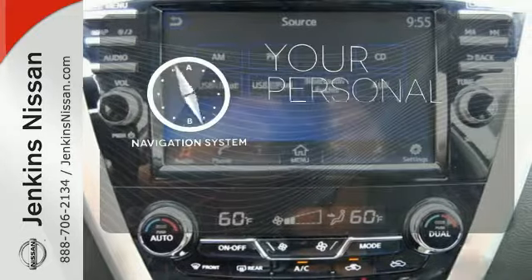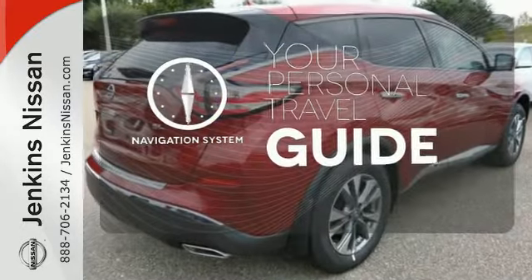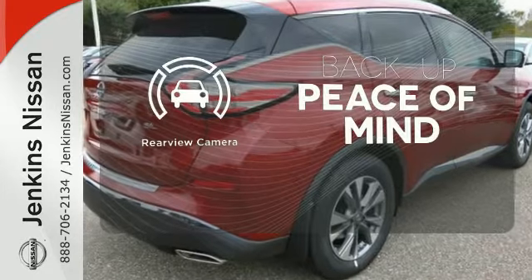It comes with a navigation system to easily guide you to your destination. Hindsight is 20-20 with a backup camera.